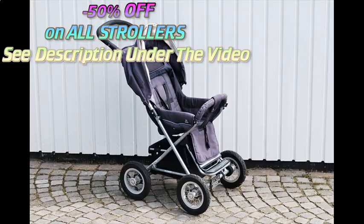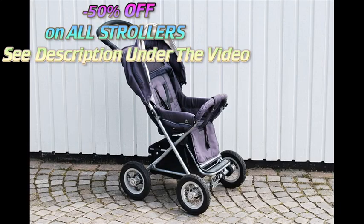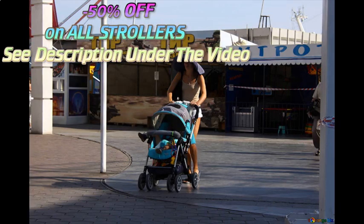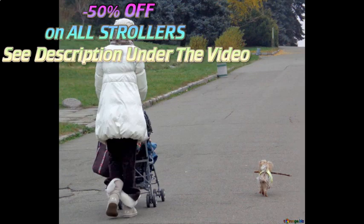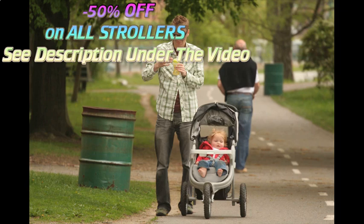Car seat stroller frames are lightweight metal frames designed to carry specific types of infant car seats. You remove the car seat from its base in the car, snap it into the stroller frame, and you're rolling. This is especially convenient when you need to take a sleeping baby out of the backseat.